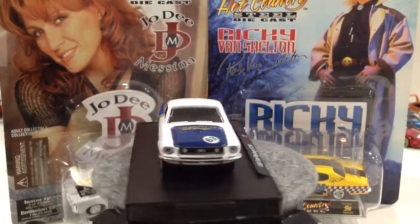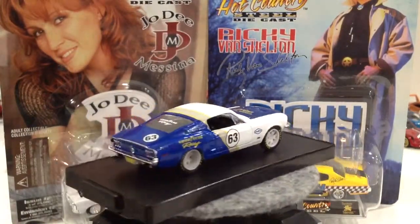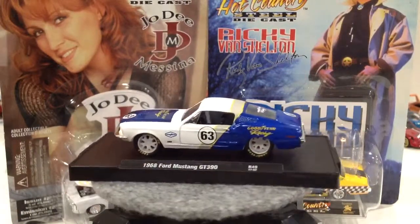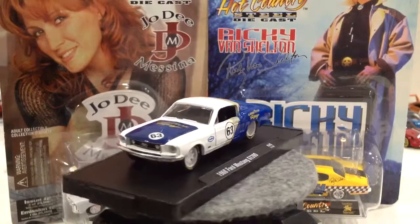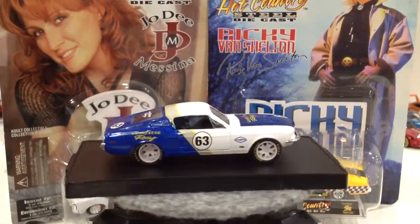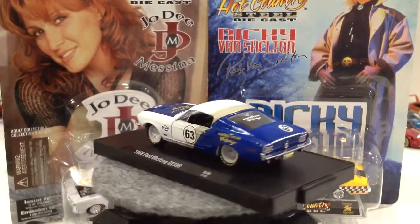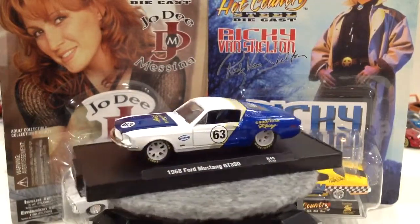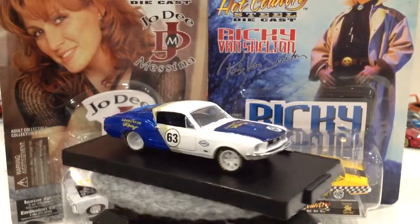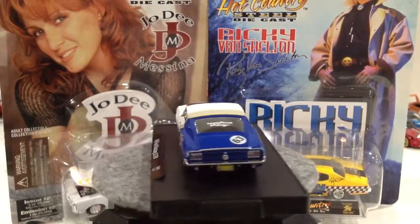I also have a 1968 Ford Mustang GT 390 that I also picked up at Walmart. These are really cool, highly detailed — I really enjoy these. This one came with black wheels on it. The Hemi Cuda came with three different sets of wheels plus the one that was on it, so I took the wheels that were on the Ford off and replaced them with these. I think these ones look way better than the ones that came stock.